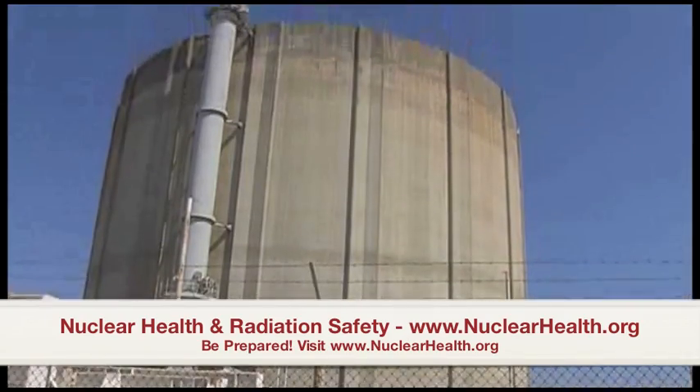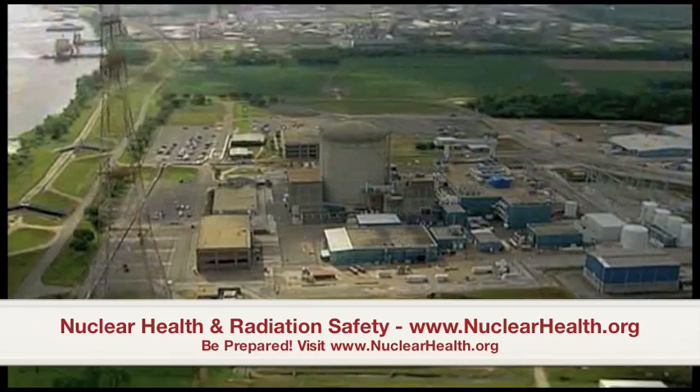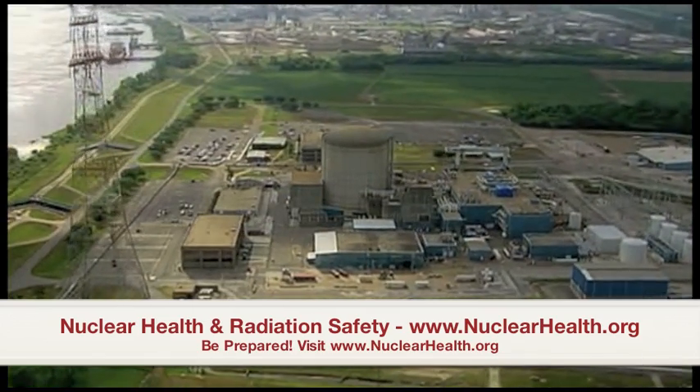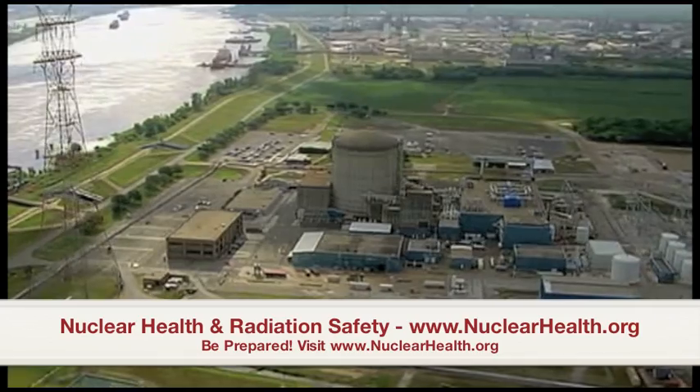Without a permanent national storage solution, casks and pools are likely to remain, for now, the only solution and destination for America's nuclear waste. Tom Costello, NBC News, Killona, Louisiana.